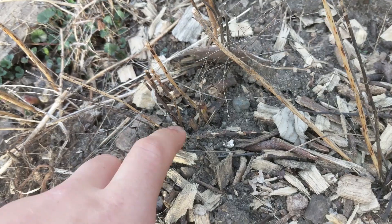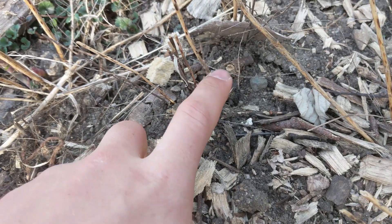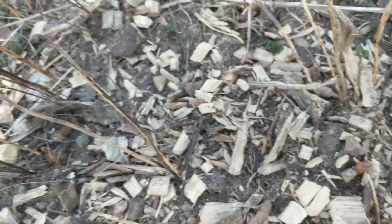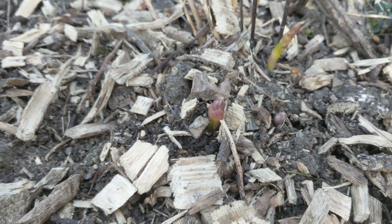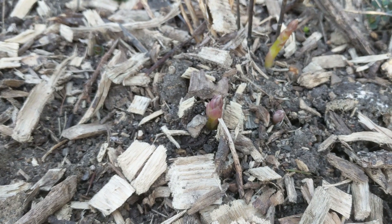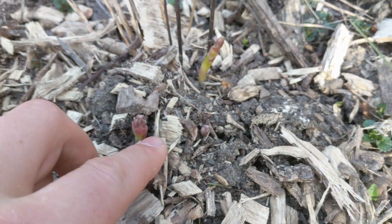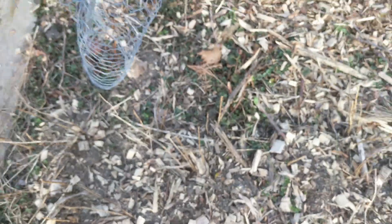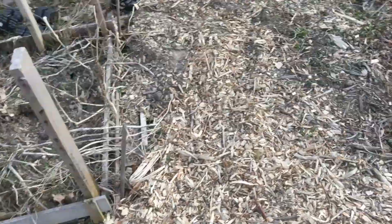There's another one over here coming up already, which is exciting to see. The width of it looks pretty good. These were first-year asparagus sprouts I planted last year, so this is second-year growth. It's really healthy but I'm still not going to eat it because it's so young and I want it to have a good growth.